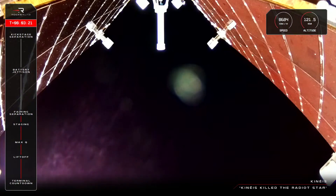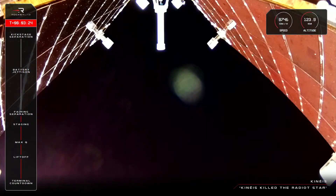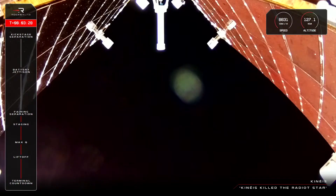Electron is traveling at over 8,500 kilometers an hour at an altitude of 125 kilometers, with just a few minutes remaining in the second stage burn.